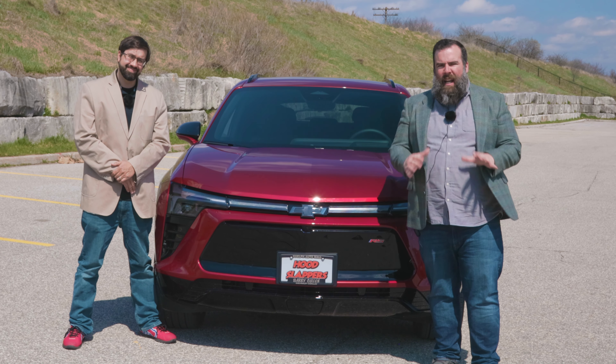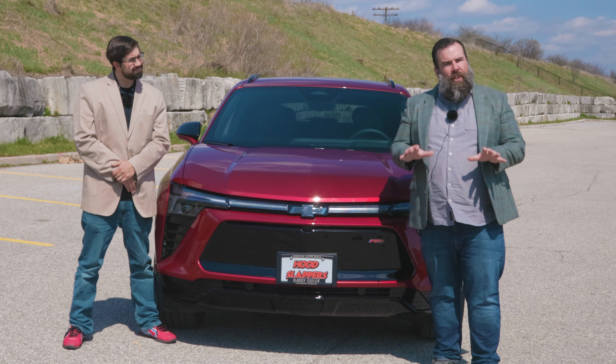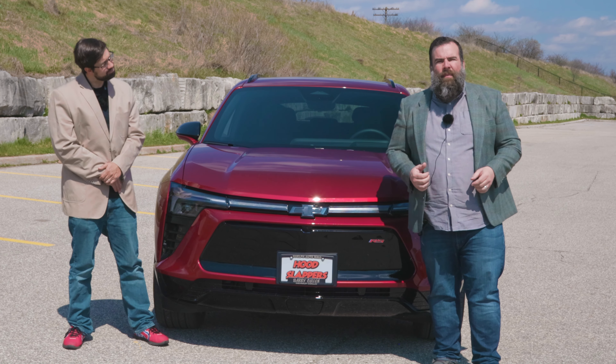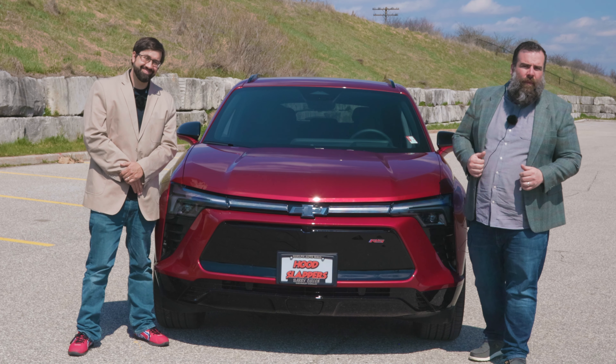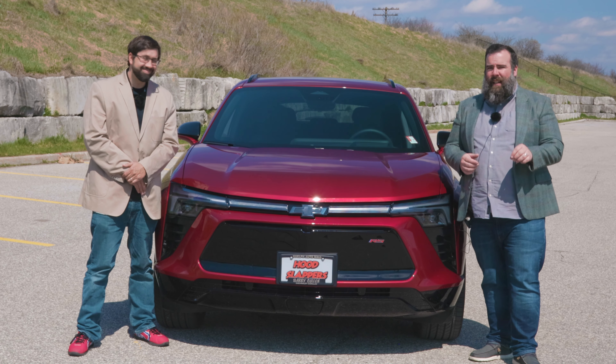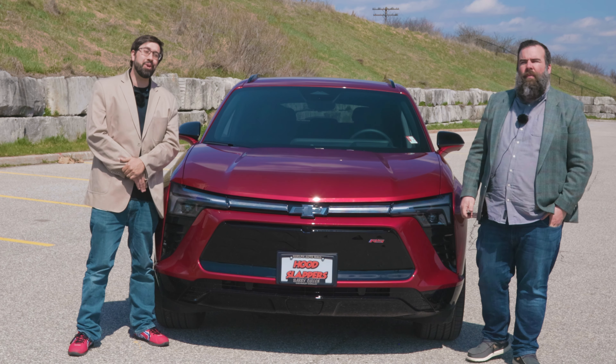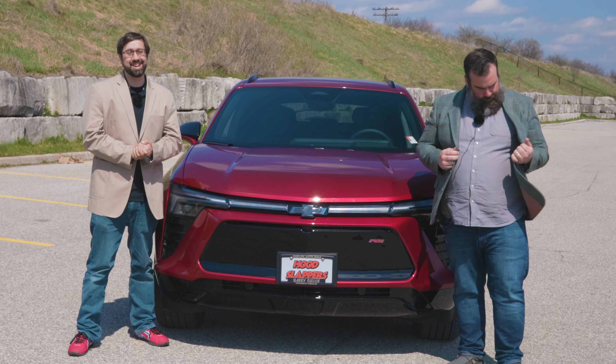The EV hype might be getting normal now, but Chevy is still able to bring some excitement to the table. So with that, I give the all-new 2024 Chevrolet Blazer EV my hood slap of approval. Thanks so much for watching — don't forget to hit like and subscribe, and we'll see you again next time.